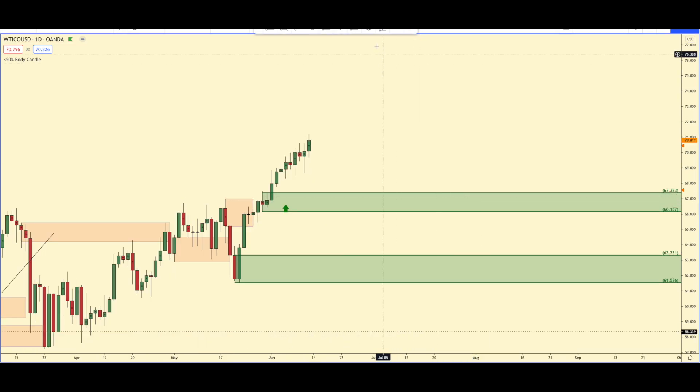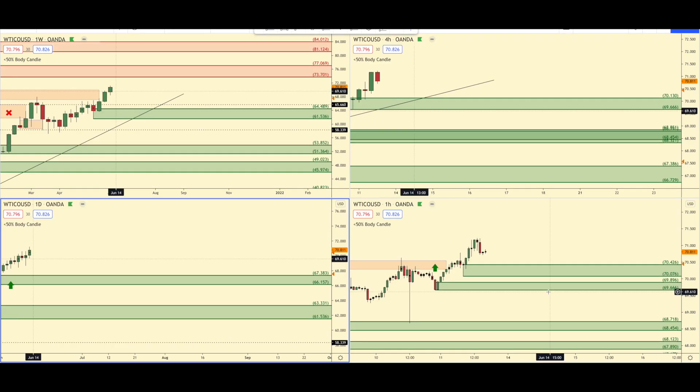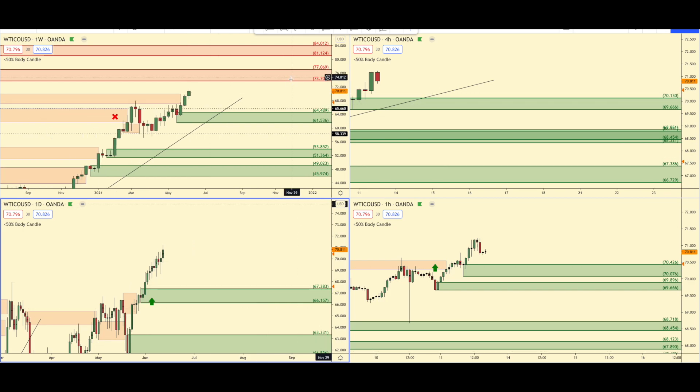Price could come down to this daily area of demand, which is fine. If I get in on a one-hour chart and I lose, then price comes down to this daily area of demand where I look to go long again — that just gives me an even better price to get in long. In my opinion, this is on the top of my list for trades and for buys. You would not be wrong to target $74 on the dot as your target.